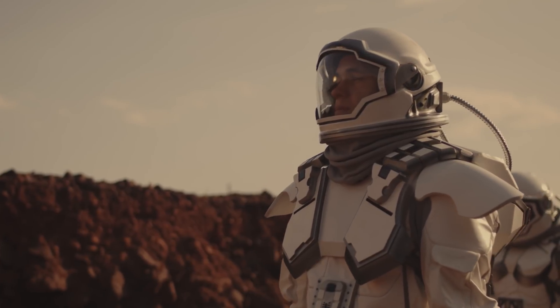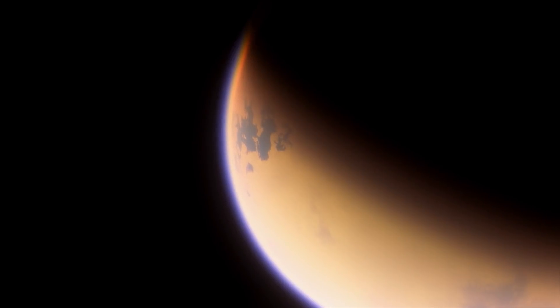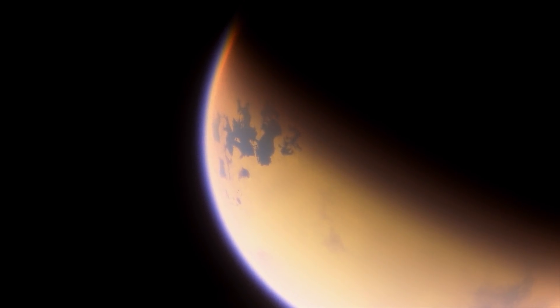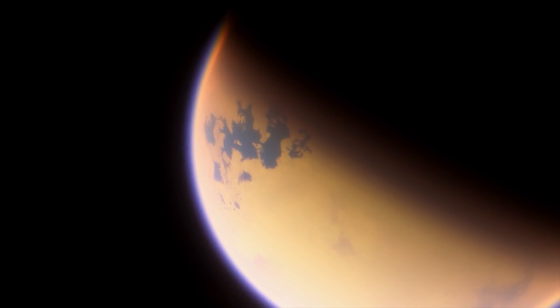So can people live on Titan? Absolutely, we can, as long as we are careful. In many ways, it would actually be easier than trying to live on our moon or Mars. Titan is probably the most hospitable piece of solid ground in the solar system away from Earth.